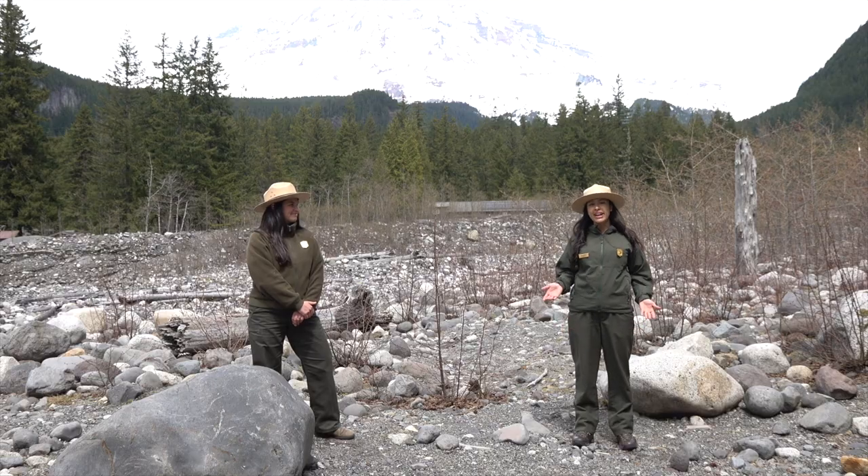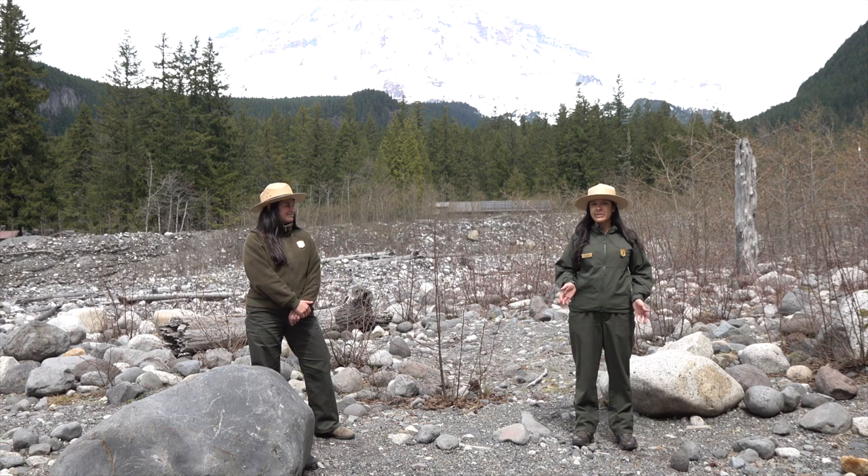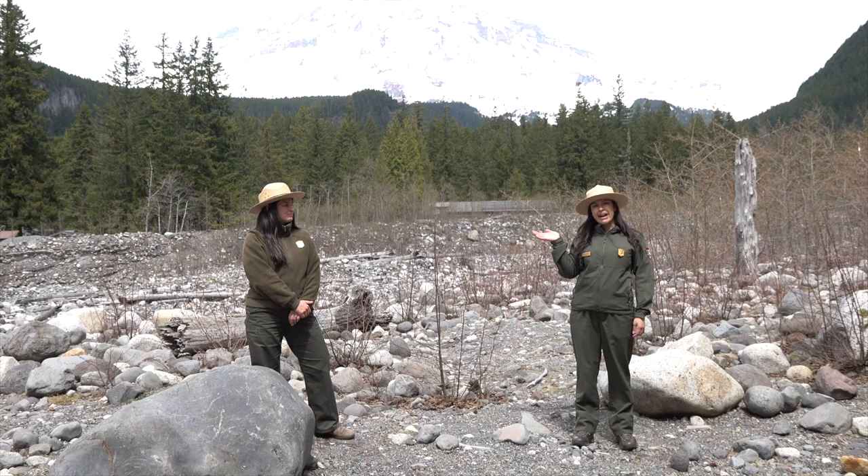Hi, I'm Ranger Julie, and this is Ranger Annie, and we're at Mount Rainier National Park. We're standing in front of the Nisqually Riverbed, which is really rocky, and you can see Mount Rainier in the background still covered in snow and ice.